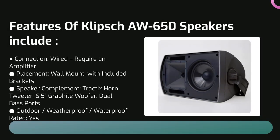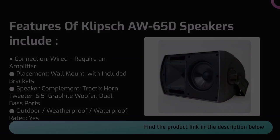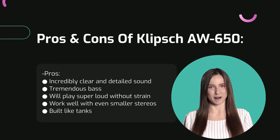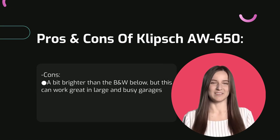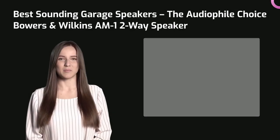This is not just one of the toughest and most substantial wall-mount systems on the market today — it is also one of the very finest sounding, with clarity and purity, imperceptibly low distortion, and incredibly high levels of detail and dynamic energy. Features of the Klipsch AW 650 include incredibly clear and detailed sound, tremendous bass, and it will play super loud without strain, working well with even smaller stereos. Any cons? The sound is a bit brighter than some other speakers, but this can work great in large and busy garages.